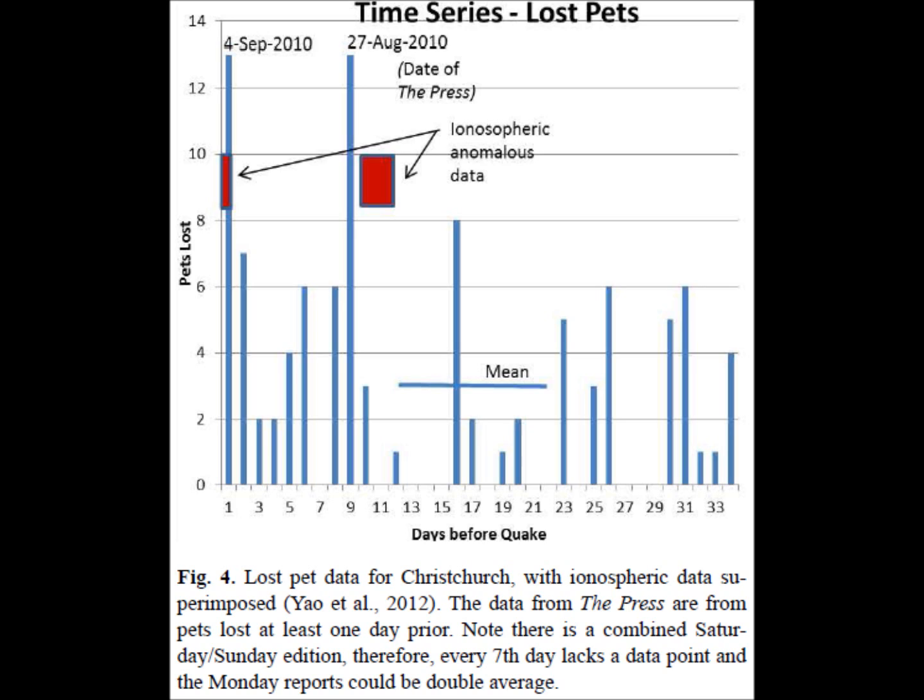The number of pets lost right before the earthquake was statistically significant, and in the week preceding the earthquake there were double the number of lost pet reports. This effect has been seen in other earthquakes — for example, a 1989 magnitude 7.1 earthquake in California had an unprecedented number of lost pets reported before it, according to a 2006 RAE research report. However, this has not been replicated in all earthquakes, and it was not the case for the next Christchurch earthquake in 2011.